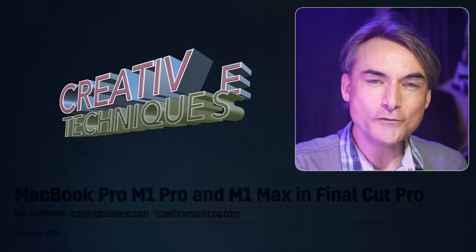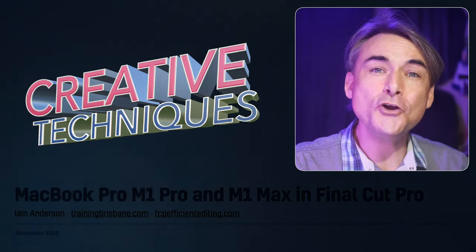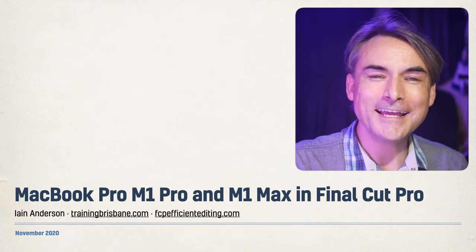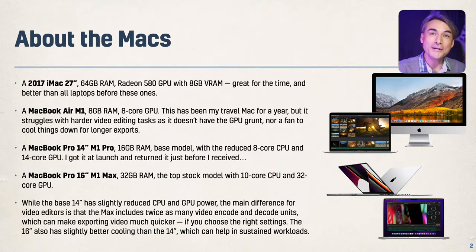Hello and welcome to this technical video about the performance of Final Cut Pro on the new MacBook Pro 14-inch and 16-inch M1 Pro and M1 Max. I'll be comparing those two Macs along with two others: the 2017 iMac 27-inch with a good GPU, and the M1 MacBook Air from last year.